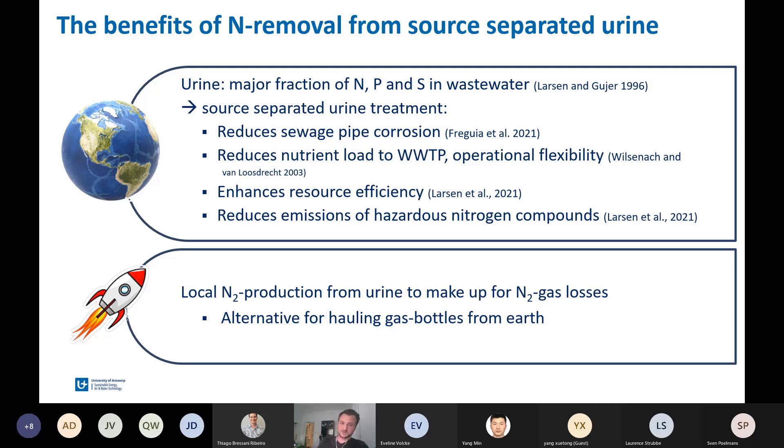For space, there is an additional case: the local nitrogen production from astronaut urine might be used to make up for nitrogen gas losses in the vacuum of space. Nowadays, gas bottles are hauled from Earth, and with this locally available nitrogen source in space, we can eliminate this redundant transport.